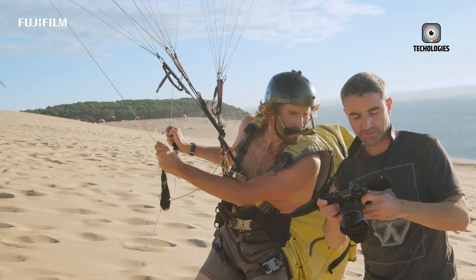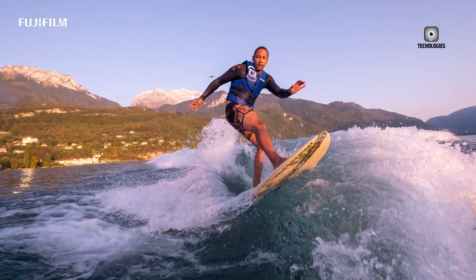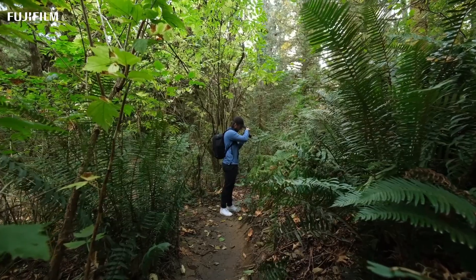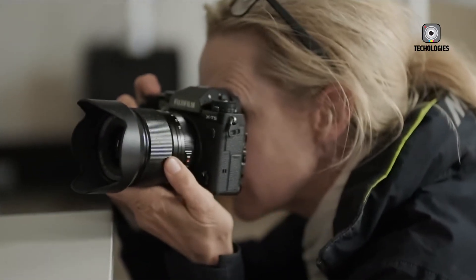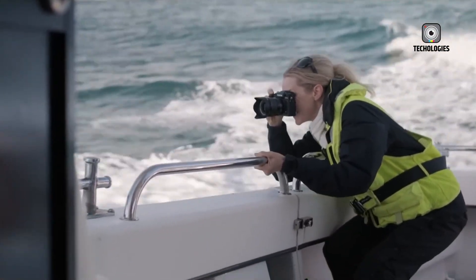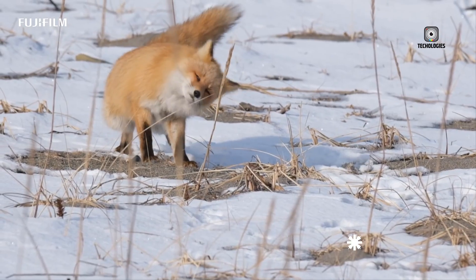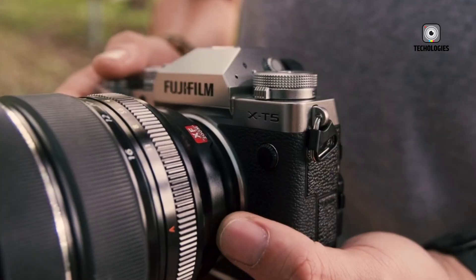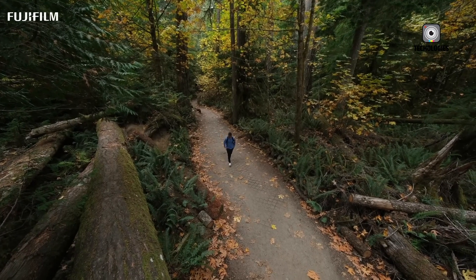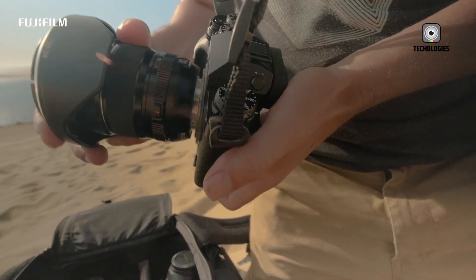Autofocus, a core feature for both stills and video, is expected to see a substantial leap forward with the X-T6. The camera may include a next-generation AF system powered by deep learning algorithms, bringing it closer in capability to Fujifilm's flagship X-H2S. This could result in remarkably accurate detection and tracking of human eyes, faces, animals, birds, vehicles, and even small subjects such as insects. Hybrid creators will also benefit from improved focus consistency during video capture.